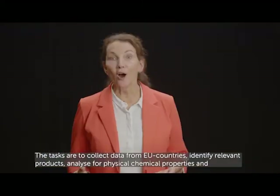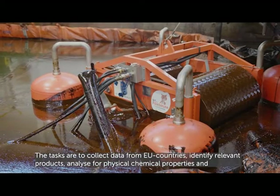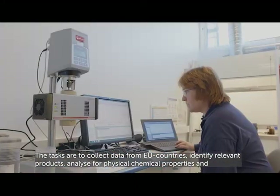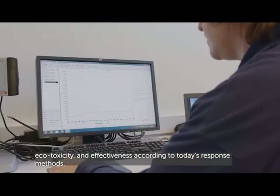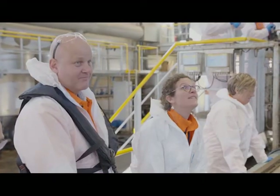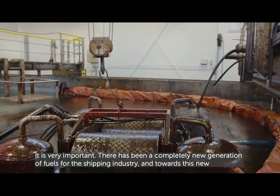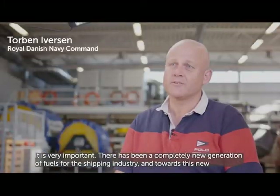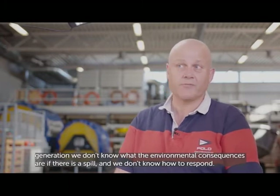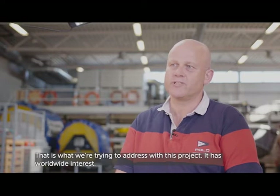The tasks are to collect data from EU countries, identify relevant products, analyze for physical-chemical properties and ecotoxicity, and assess effectiveness according to today's response methods. There has been a completely new generation of fuels for the shipping industry, and towards this new generation we don't know what the environmental consequences would be if there is a spill, and we don't know how to respond. That's what we're trying to address with this project.